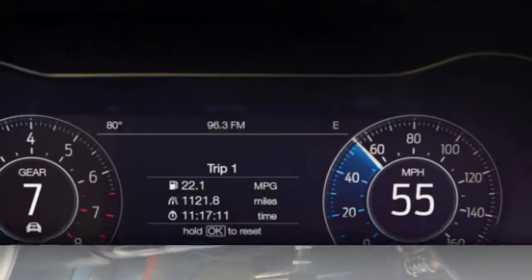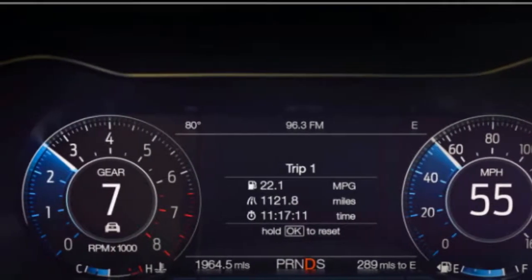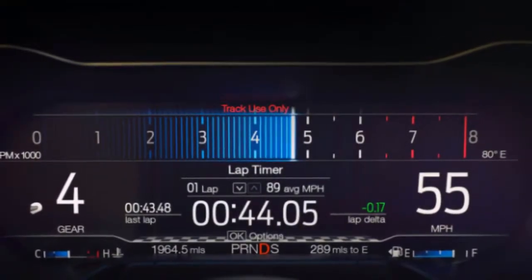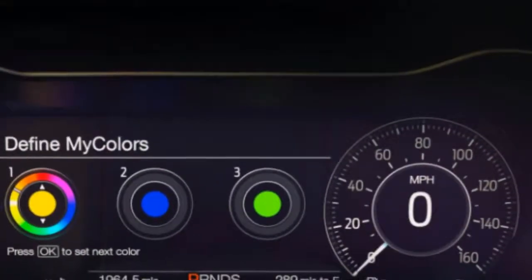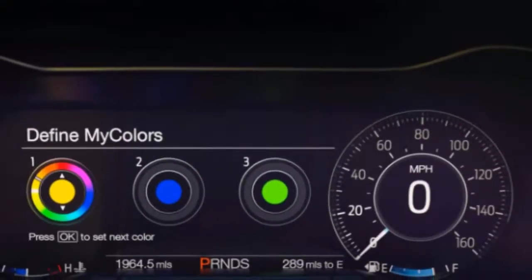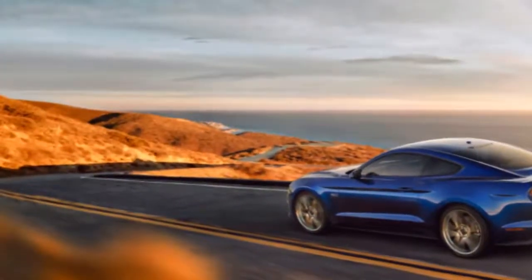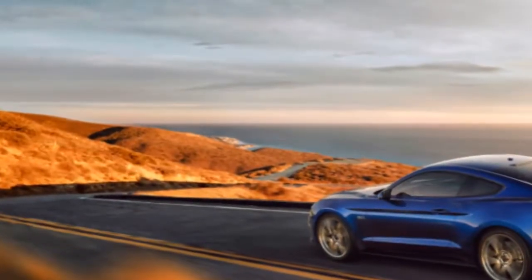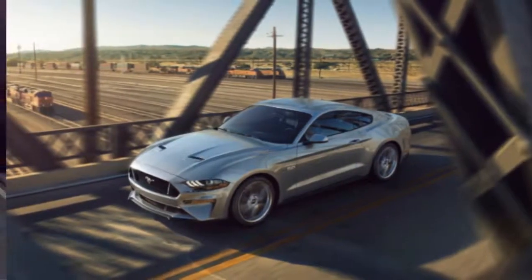The Bullitt then gets some additional features that are optional on a Mustang GT Premium. It includes the Performance Package, and also something called the Bullitt Electronics Package. This comes with navigation, memory seats and mirrors, blind-spot warning, and cross-traffic alert. These features are all available on a GT Premium in the Safe and Smart Package that costs $1,495. The Bullitt also gets a Dynamic Exhaust as a standard feature; to get one on the Premium GT, you'd need to spend $895.